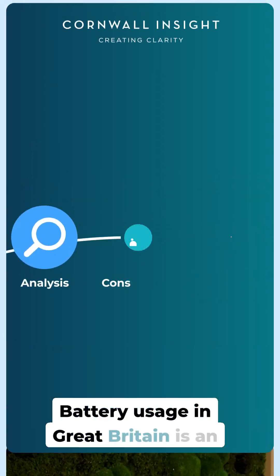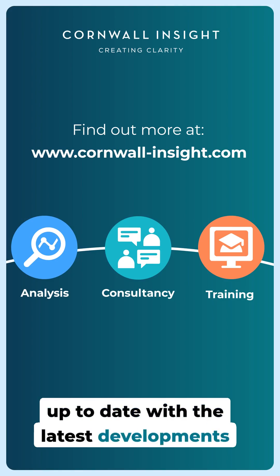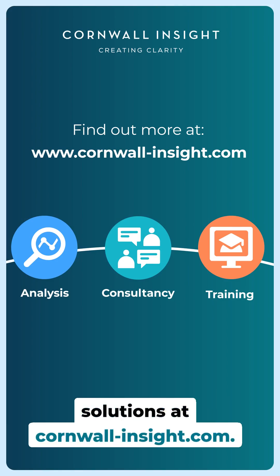Battery usage in Great Britain is an evolving area, so keep your business up to date with the latest developments with Cornwall Insights' range of analysis, consulting and training solutions at cornwall-insights.com.